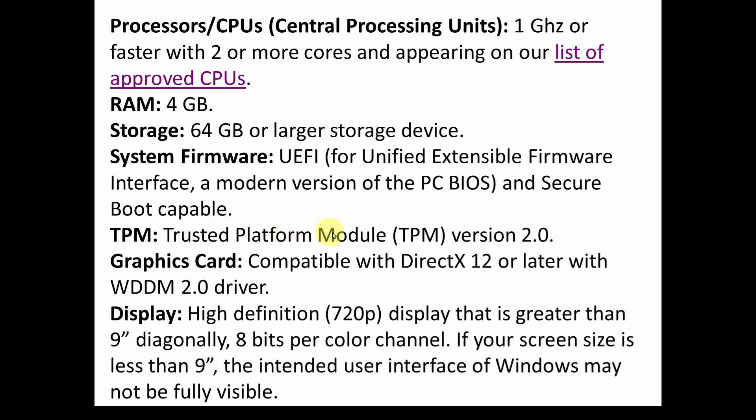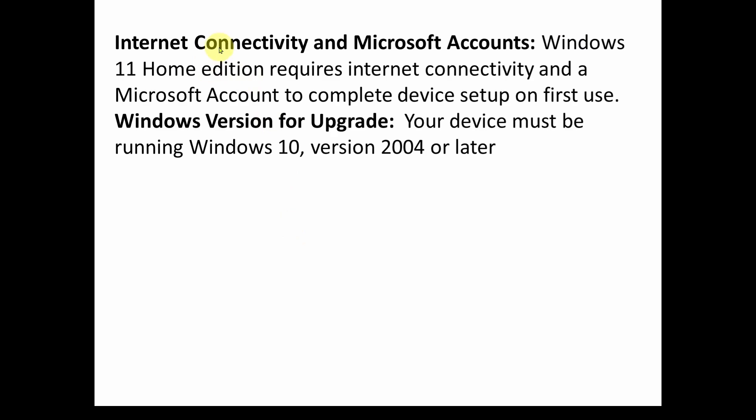You also need TPM — Trusted Platform Module — version 2.0. Graphics card must be compatible with DirectX 12 or later with a WDDM 2.0 driver. Display must be large enough so the Windows user interface is fully visible. And then internet connectivity: Windows 11 Home Edition requires internet connectivity and a Microsoft account to complete device setup on first use. For those of us who've been trying to avoid Microsoft accounts, hopefully that won't be required. Your device must also be running Windows 10 version 2004 or later to upgrade.